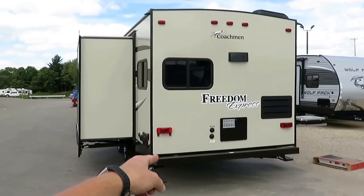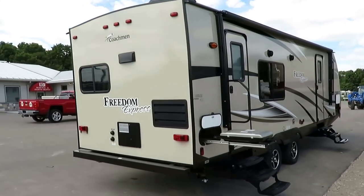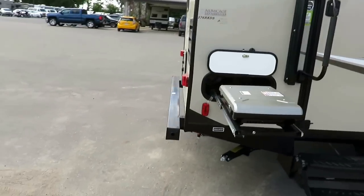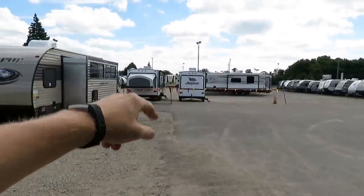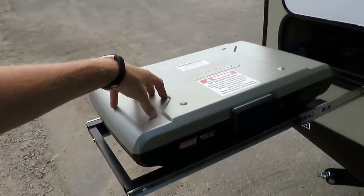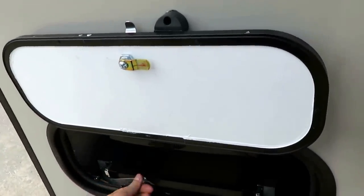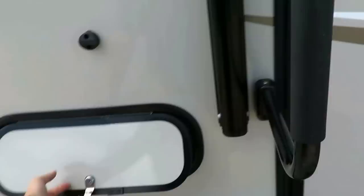They have black tank utility flush and an outside shower, so all your normal utility stuff is handled. The grill here is one of the options we've added, kind of like the power tongue jack, and we usually put a bigger AC on our Freedom Expresses to help keep it super cool. This outside grill is a high-output Coleman camp grill — this amount of wind could put out a normal RV grill, but this high-output grill requires wind five times greater than what we're experiencing. They've also recently updated to magnetic baggage latch doors, so you used to need two hands, but now it's easily one-hand operated.